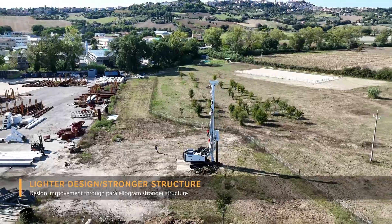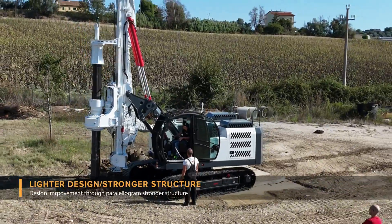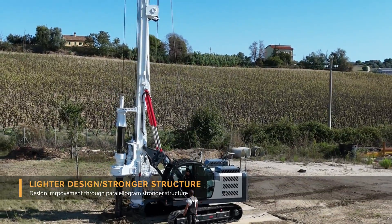Lightweight design. A focus on reducing weight without sacrificing strength, improving the overall performance of the drilling rig and reducing fuel consumption.